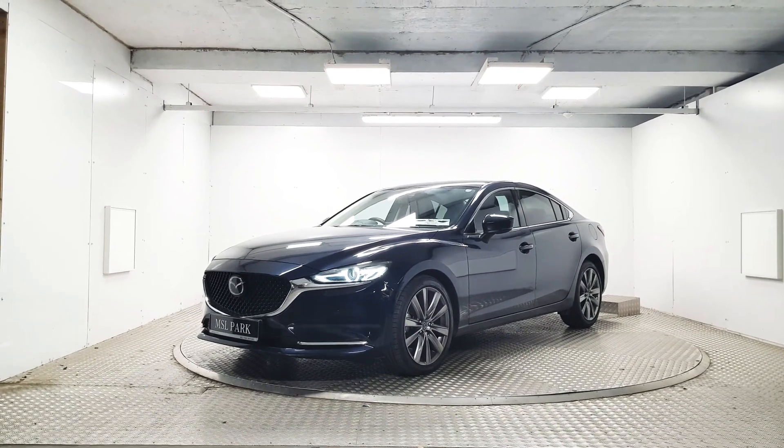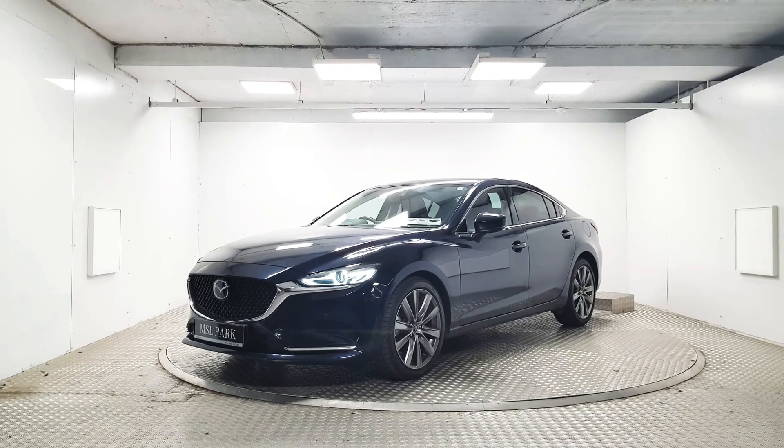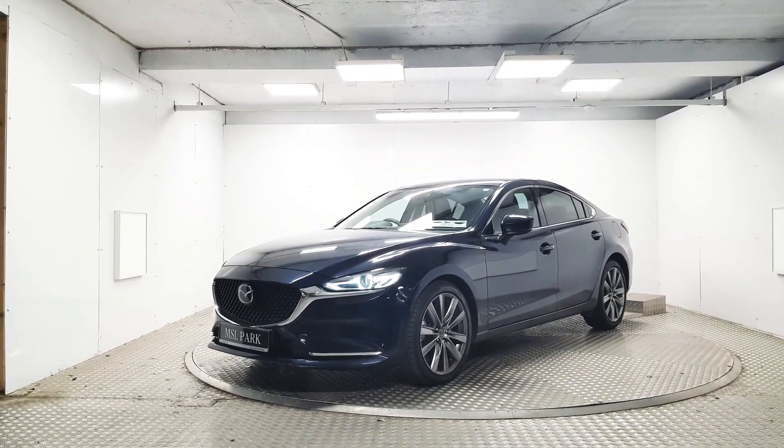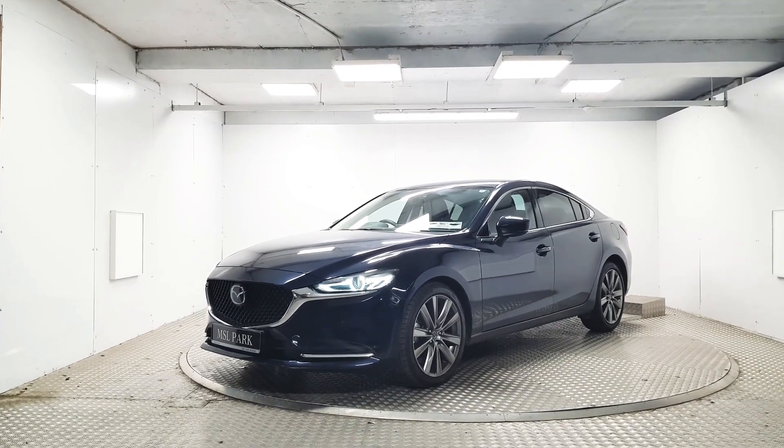Welcome to MSL Parkmowers. Here we have a stunning 2019 Mazda 6 finished in a deep crystal blue. This is the platinum variant of the Mazda 6, which comes with a host of options, so we'll do a quick walk around and point out some of its key features.